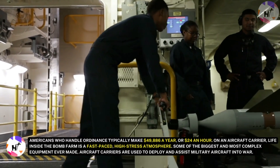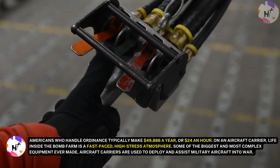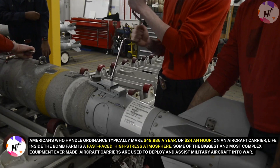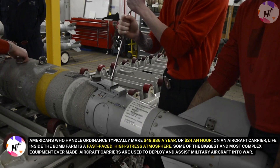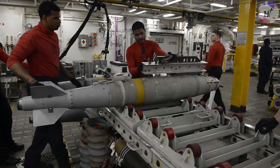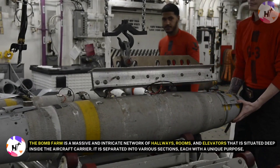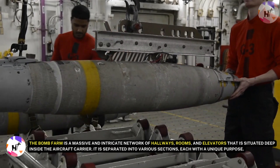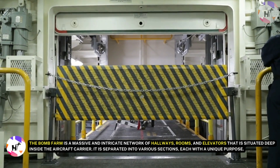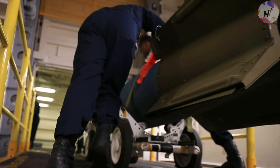Americans who handle ordnance typically make $49,886 a year, or about $24 an hour. On an aircraft carrier, life inside the Bomb Farm is a fast-paced, high-stress atmosphere. Aircraft carriers — some of the biggest and most complex equipment ever made — are used to deploy and assist military aircraft into war. The Bomb Farm, often referred to as the weapons magazine, houses and maintains all bombs, missiles, and other weapons. It is a massive network of hallways, rooms, and elevators situated deep inside the carrier, separated into various sections with workshops for maintaining and repairing weapons.